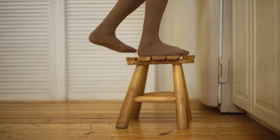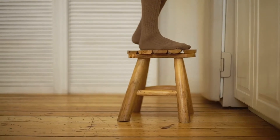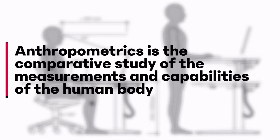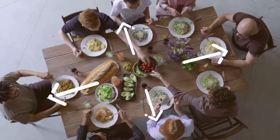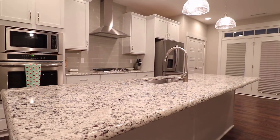Anthropometry seems like such a complicated word. So what exactly is Anthropometry? Our bodies are made of measurements and ratios. Everything around us is only easily accessible if it is proportionate to us.